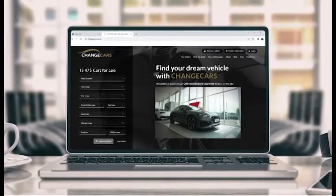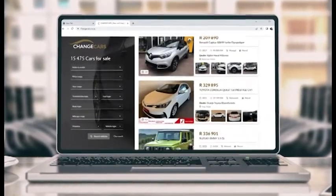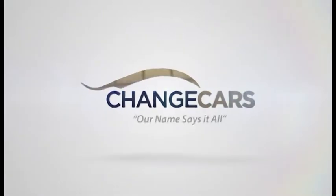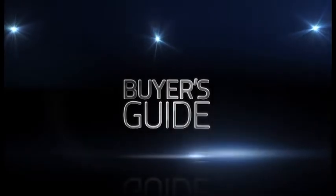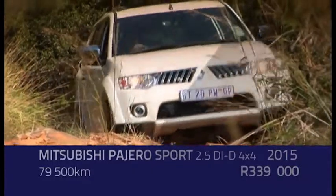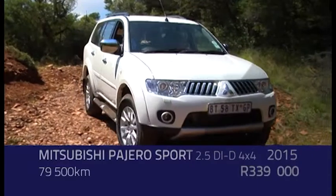Buyer's Guide is brought to you by Change Cars, the only platform in South Africa that works exclusively with manufacturer-backed dealerships — there's no better online platform; that's not an opinion, that's a fact. If he wants something a bit bigger and wants to go to the bush, you've got to look at the Fortuner, Everest, or Pajero Sport. These are new cars or relatively low-mileage second-hand cars.